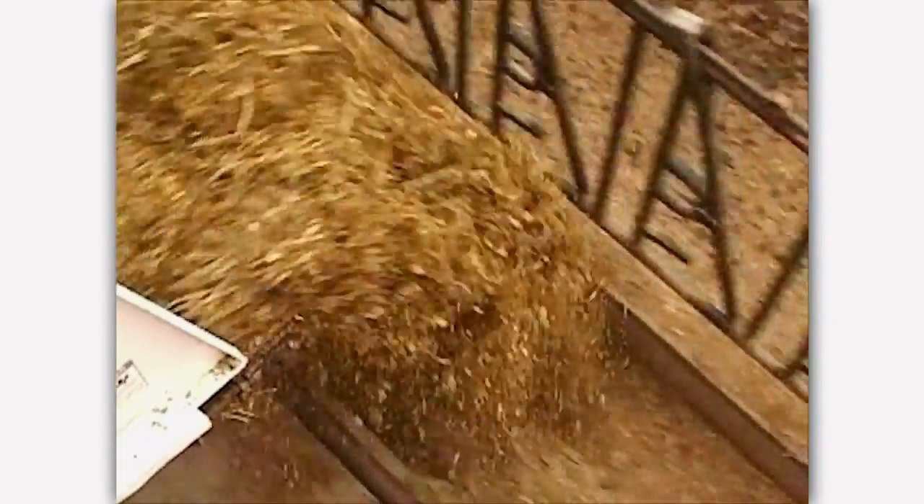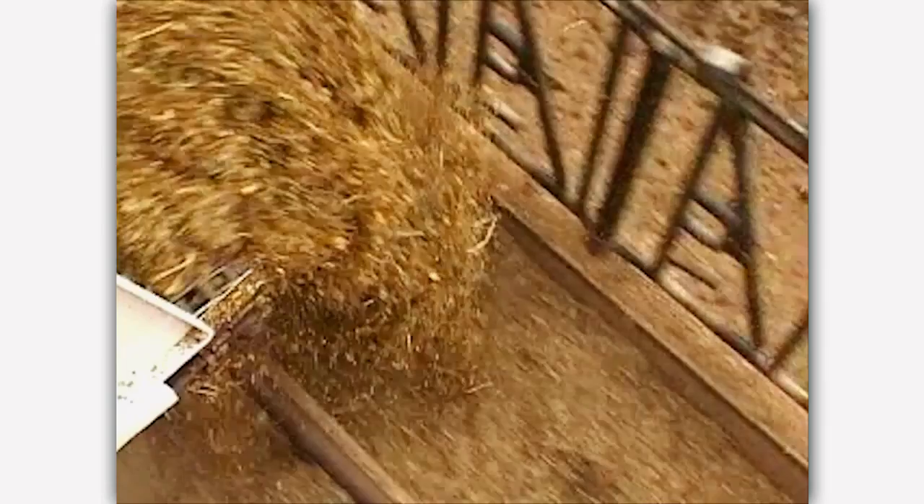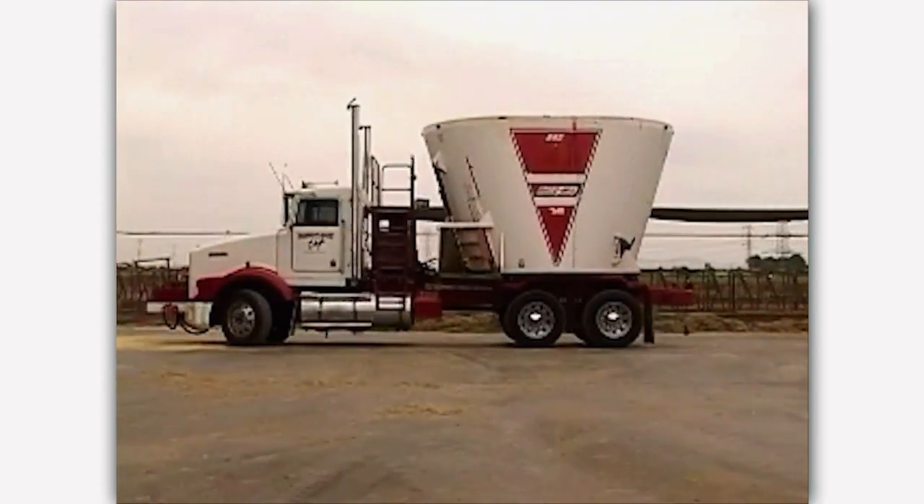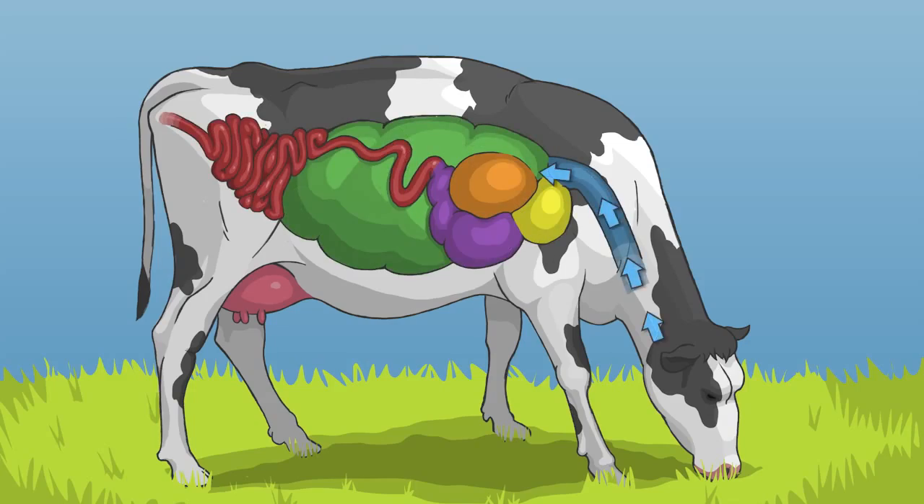Just like people, cows need nutritious food and water to stay healthy. Cows eat a combination of hay and grain, called a total mixed ration. This hay and grain is placed in a truck that acts as a big blender. Cows are ruminant animals, which means they have one large stomach with four different compartments.